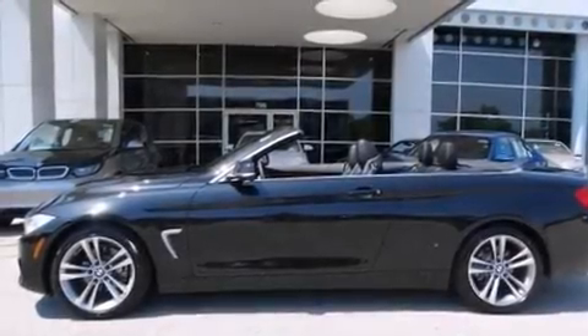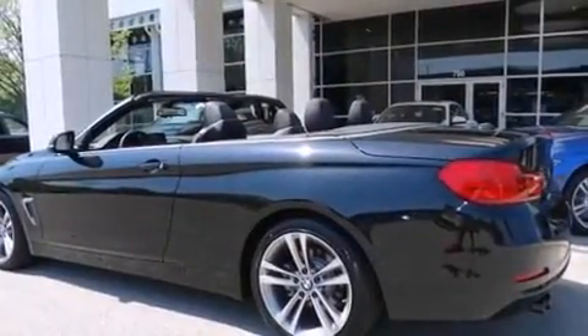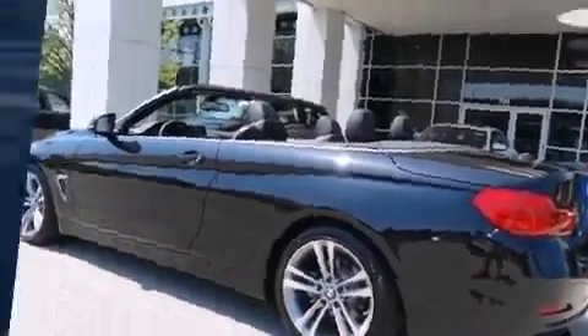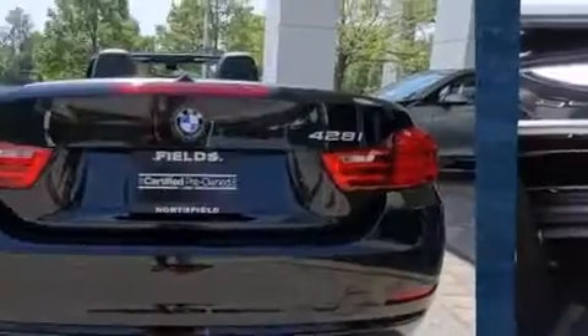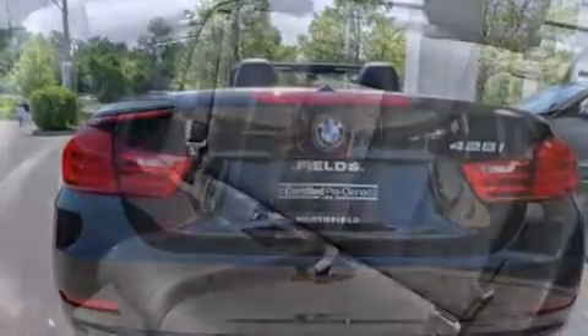With fewer than a thousand miles on the odometer, this model delivers an exhilarating ride without compromising ultimate luxury. Under the hood, you'll find a four-cylinder engine with more than 200 horsepower. All-wheel drive keeps this model firmly attached to the road surface, and a turbocharger further enhances performance while also preserving fuel economy.